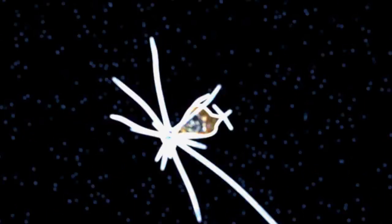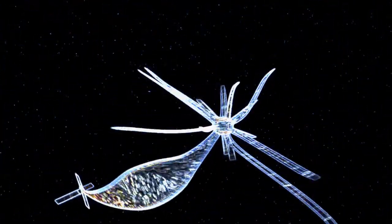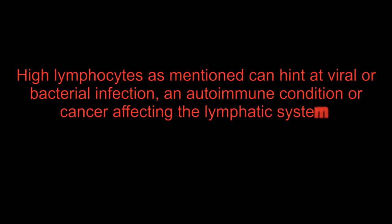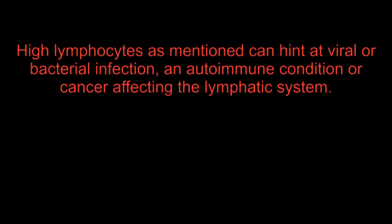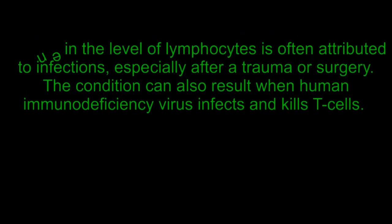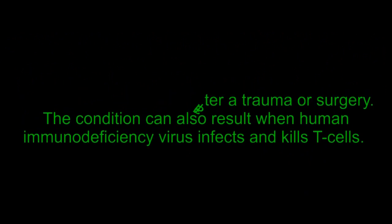An abnormally high level of lymphocytes is associated with viral infection. In that case, the doctor may ask for other diagnostic tests. High lymphocytes can hint at viral or bacterial infection, an autoimmune condition, or cancer affecting the lymphatic system. Decline in the level of lymphocytes is often attributed to infections, especially after a trauma or surgery.